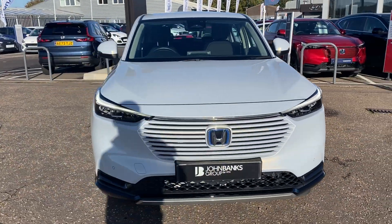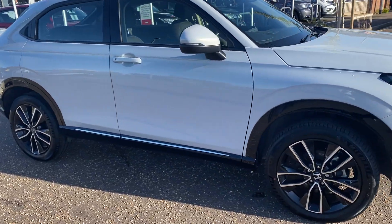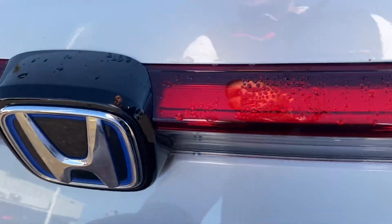Really economical, practical, loads of room, and they drive really, really well and come packed with lots of toys. They come with keyless entry, keyless start, and we have the electric tailgate.